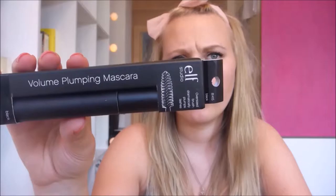At least the first one, so I purchased another one also from ELF. This is the volume plump mascara, which I haven't used yet, so it just looks like this natural thing.